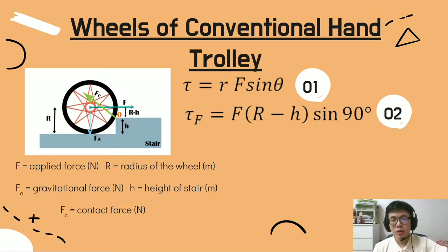The conventional hand trolley is a two-wheel cart for moving heavy items by hand. It can transport heavy loads on a smooth surface but cannot be used to climb stairs. The figure represents the force diagram of a wheel climbing a stair, where f equals applied force, r equals radius of the wheel, fa equals gravitational force, h equals height of stair, and fc equals contact force.